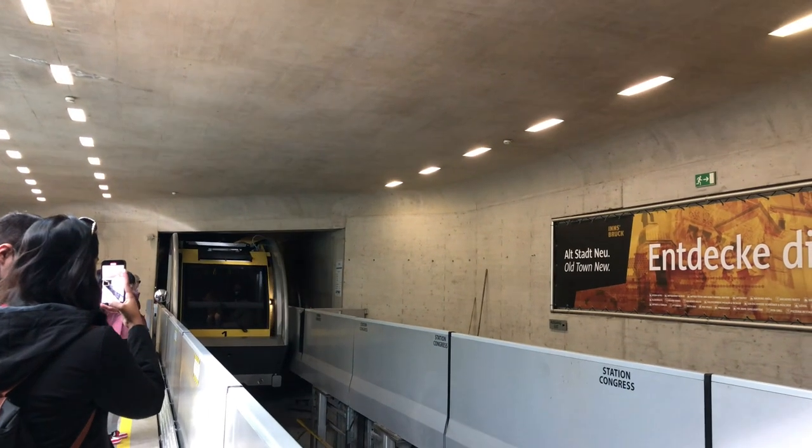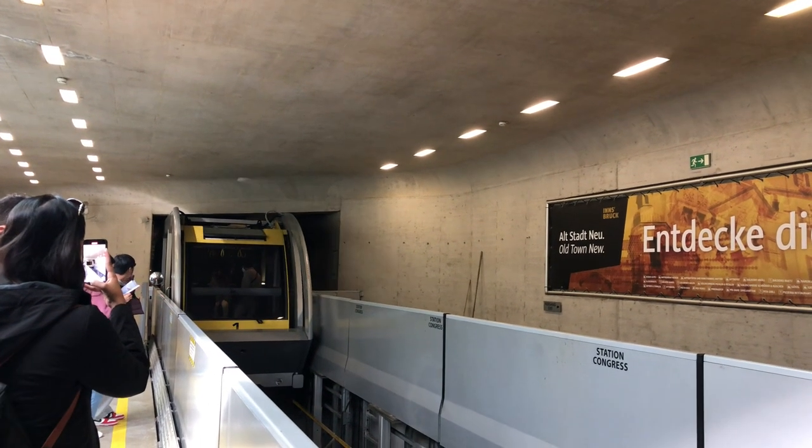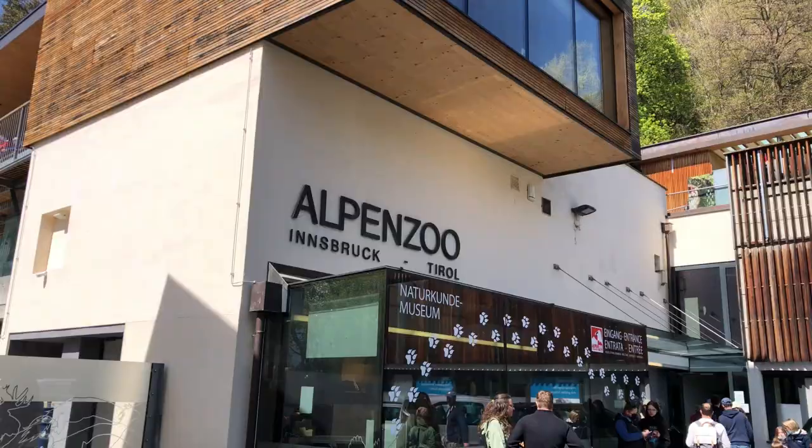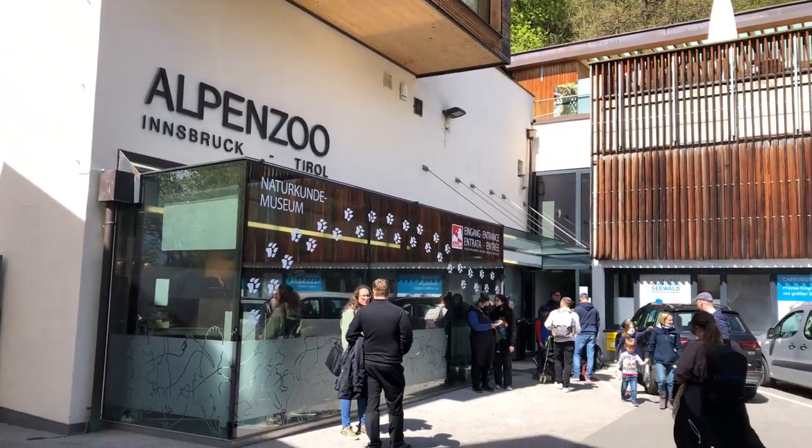To get to the Alpine Zoo, we take the Hungerburg Funicular. We made it to the Alpine Zoo!